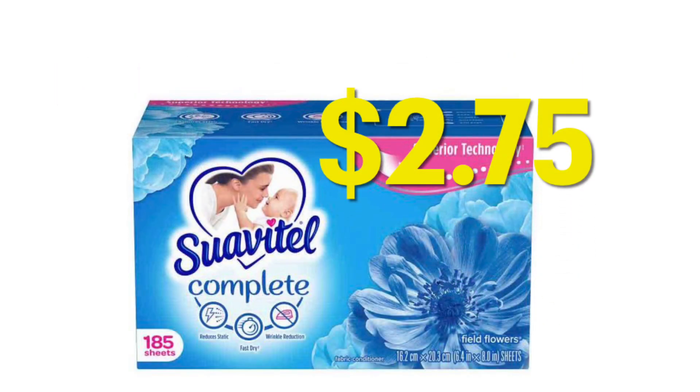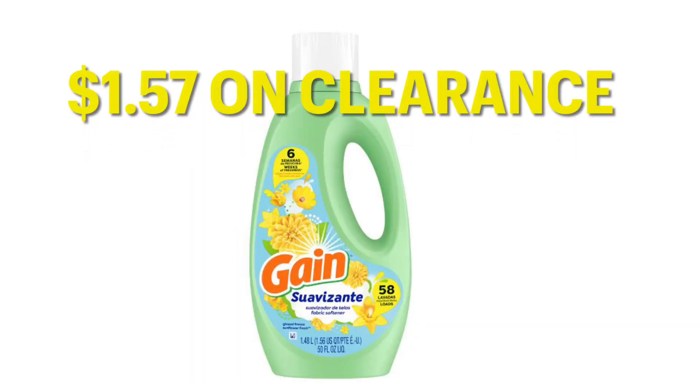If you can find these Suave Patel Complete dryer sheets, they're going to be $2.75 after the 50-cent coupon. They're currently on clearance for $3.50, maybe $3.25; however, you're going to get them cheaper. This is also $1.57 on clearance. I don't believe there's a coupon; however, it's still a great price for some fabric softener.